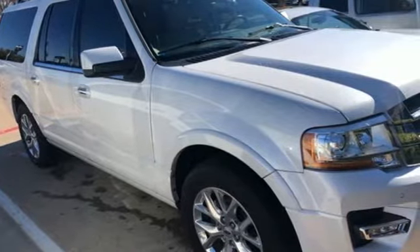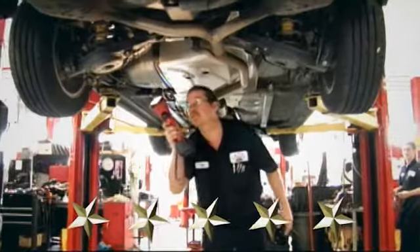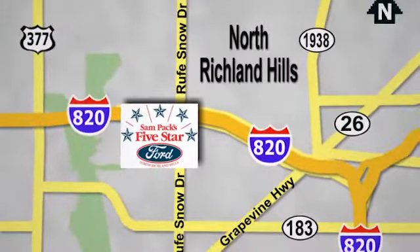Hurry in today and see it for yourself. At Sampax 5-star Ford, every vehicle we sell is thoroughly inspected before you buy. Come see us today. We're conveniently located on the Northeast Loop 820 at Ruth Snow Drive in North Richland Hills.